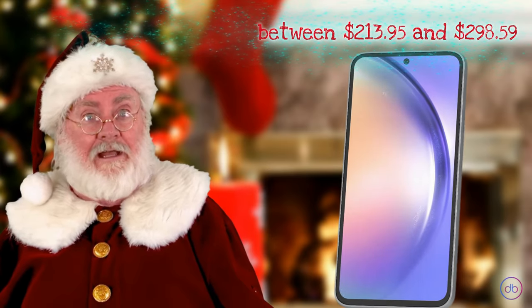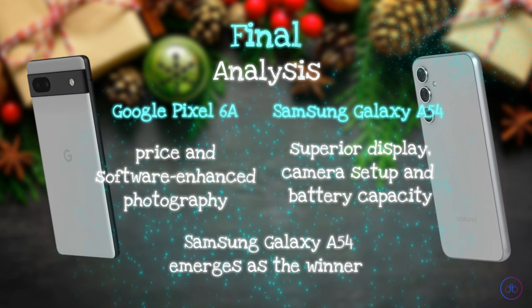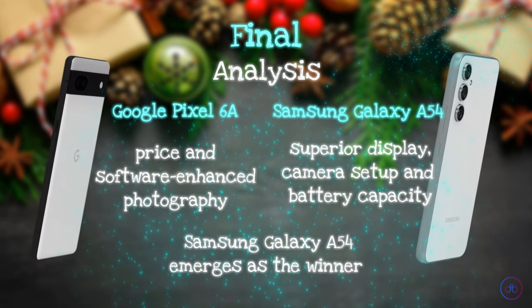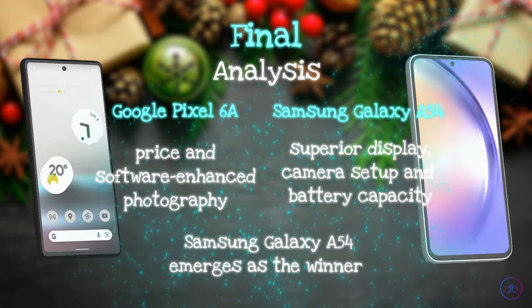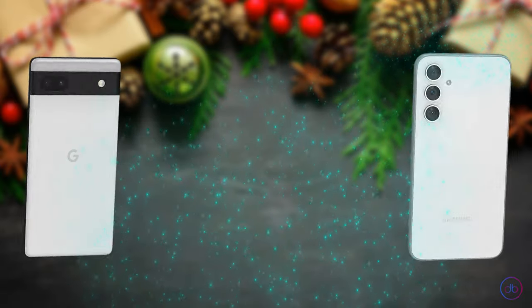Considering the overall features, the Samsung Galaxy A54 emerges as the winner. Its superior display, more versatile camera setup, and larger battery capacity give it an edge. However, the Google Pixel 6a, with its competitive pricing and exceptional software-enhanced photography, remains a strong contender, especially for those seeking value for money. Thanks for tuning in — Merry Christmas and Happy New Year!